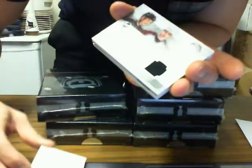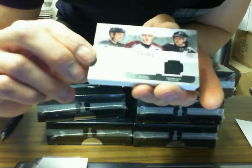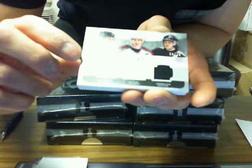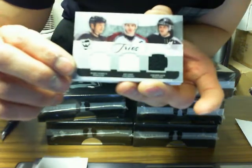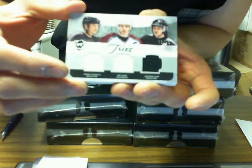So Claude Giroux. We've got Trios Jersey, which is going to be random between the Penguins, Avalanche, and Penguins — so Mario Lemieux, Joe Sakic, and Jaromir Jagr. 10 of 25. Two Penguins, one Avalanche.